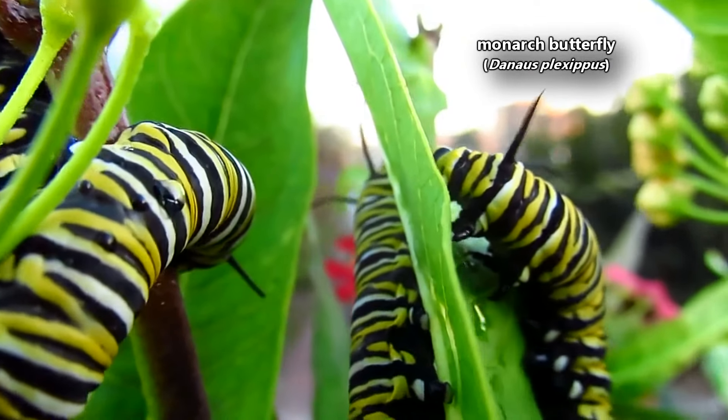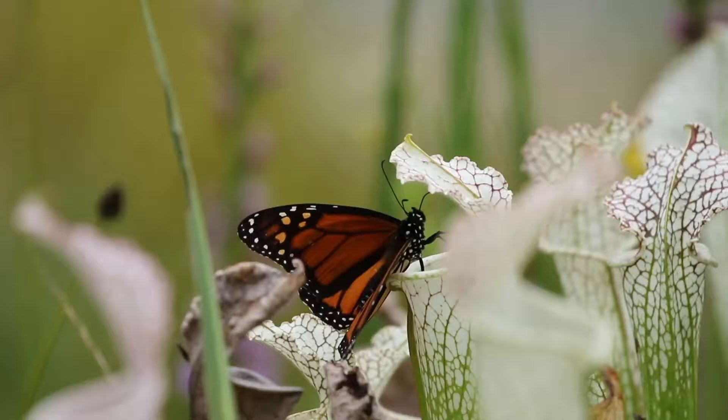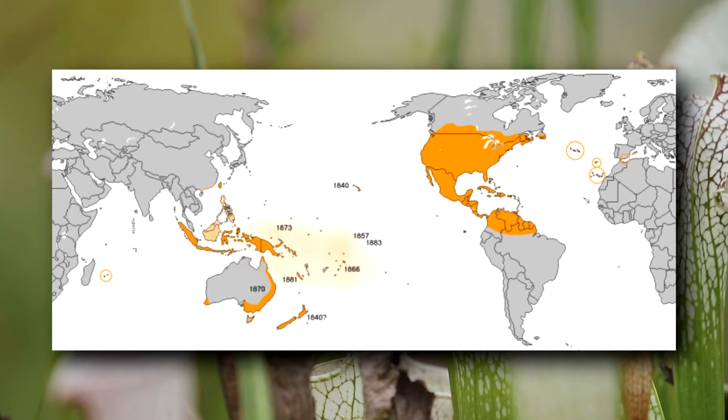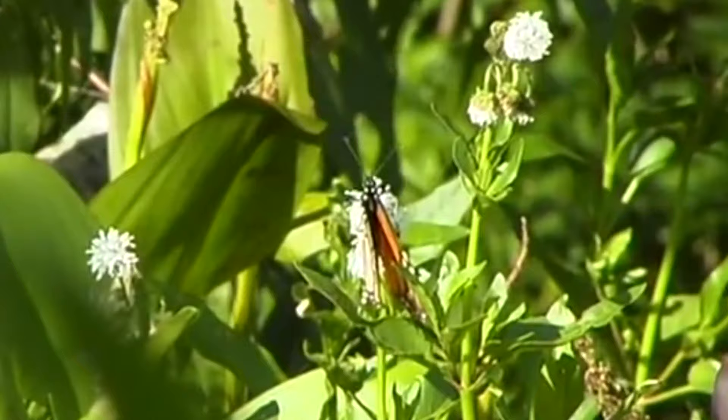These insects are also known as the milkweed butterfly, which is a good common name because their larvae exclusively eat milkweed. Monarch butterflies are found throughout the Americas and have been introduced to Australia and other parts of the Pacific as well as Europe. They're most often found in open areas where milkweed plants can grow, though they do spend some time at high altitudes in trees.